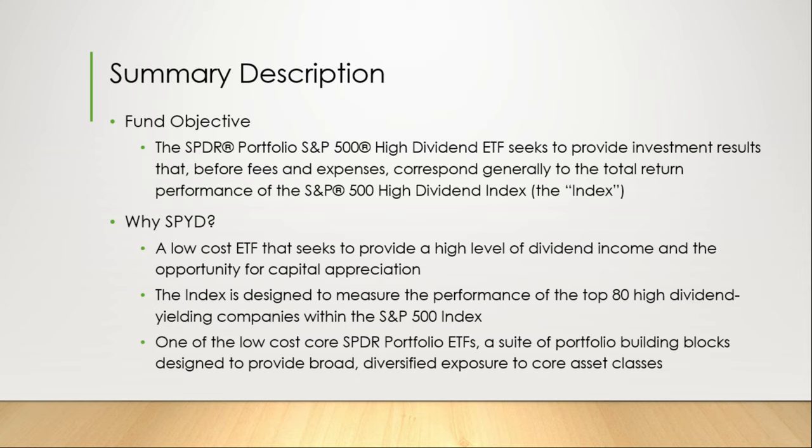One of the low-cost core SPDR Portfolio ETFs, a suite of portfolio building blocks designed to provide broad, diversified exposure to core asset classes.